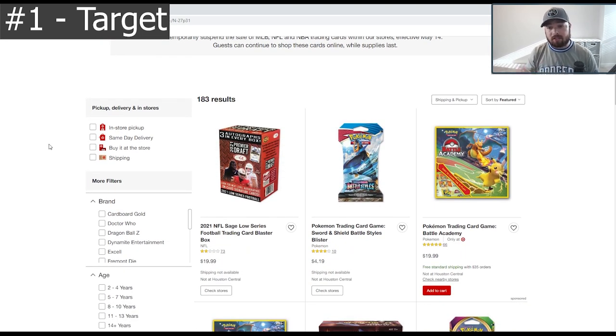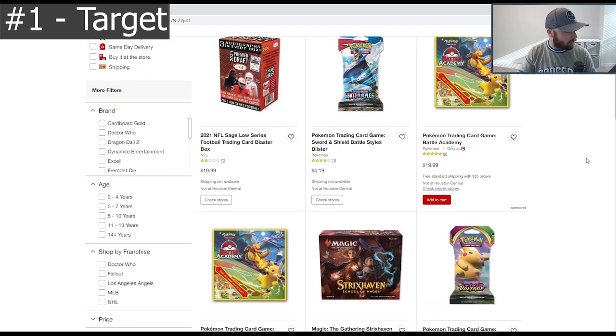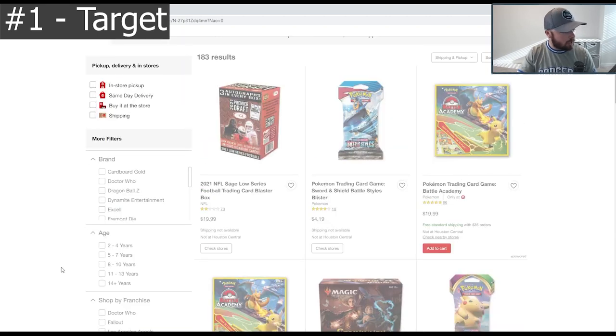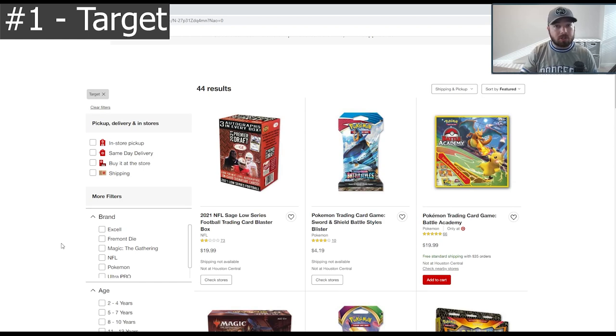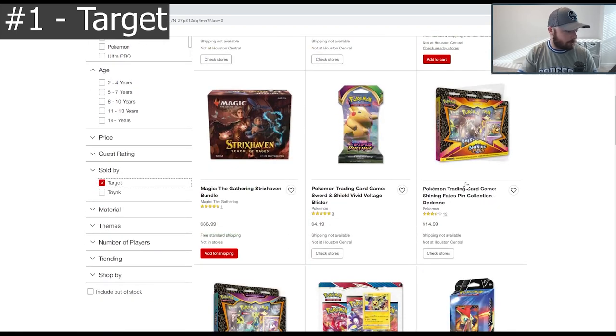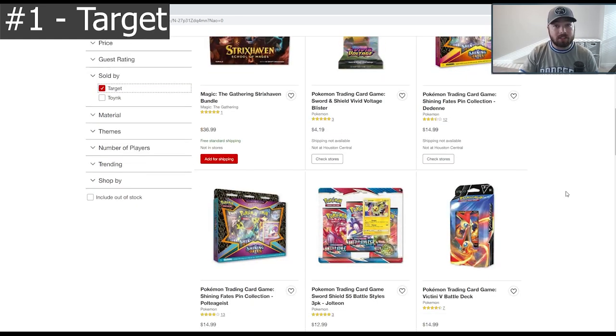Now there is a trick here, because a lot of the stuff on this page is not actually sold by Target — it's sold by third parties. So what you're going to want to do is find the Target exclusive cards. You can do that by going to the 'Sold By' filter and choosing Target. All of the cards shown are now exclusively sold by Target. As of now you'll see things like Sage, some Pokemon products like Shining Fates and Vivid Voltage still in stock, but you won't really see sports cards outside of certain days.